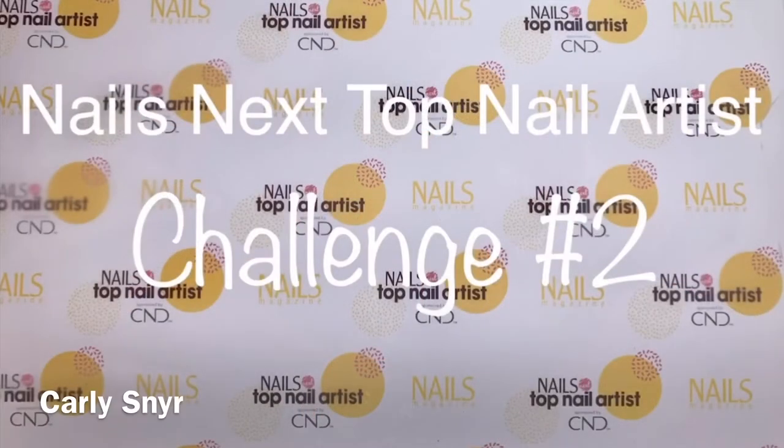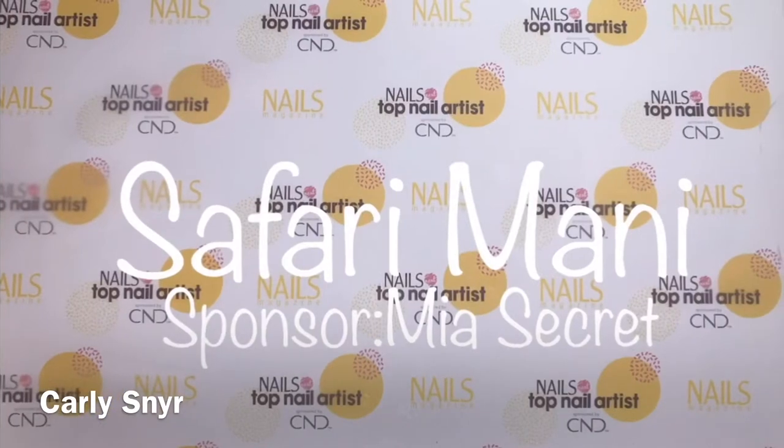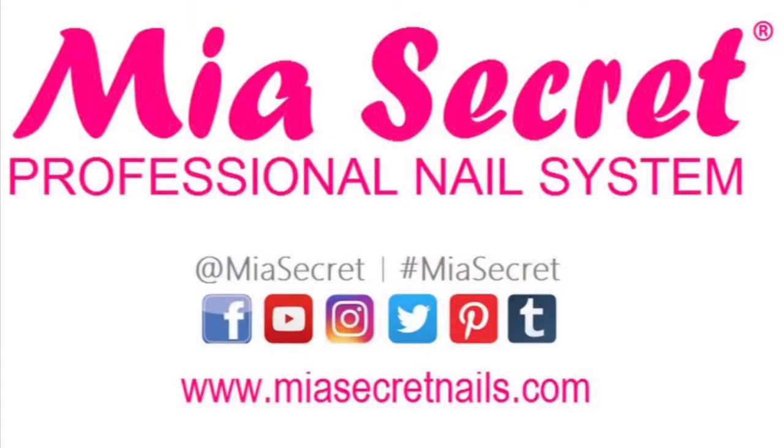Carly Snarr here with Nails Next Top Nail Artist Challenge number two. This week's sponsor was Mia's Secret and the challenge was Safari Manny. The name Mia's Secret inspired me to reveal one of my secrets.